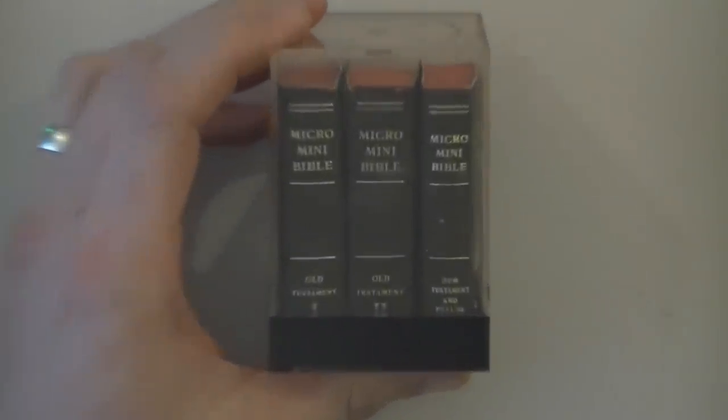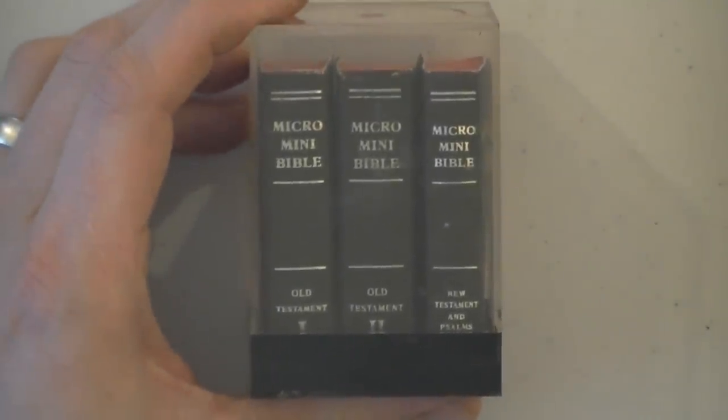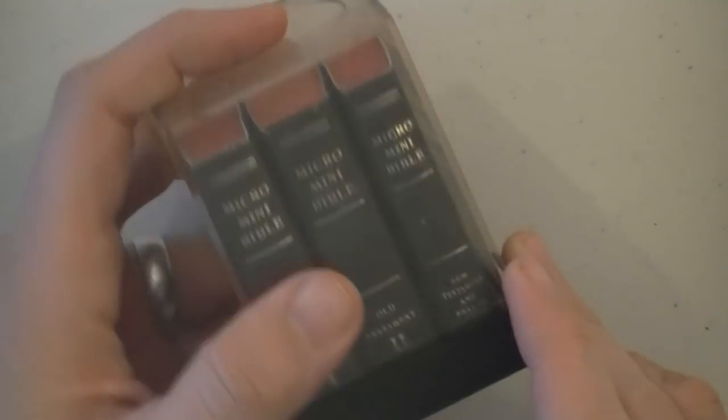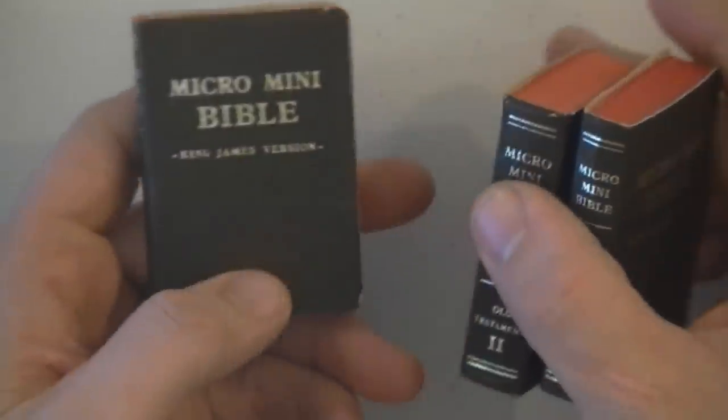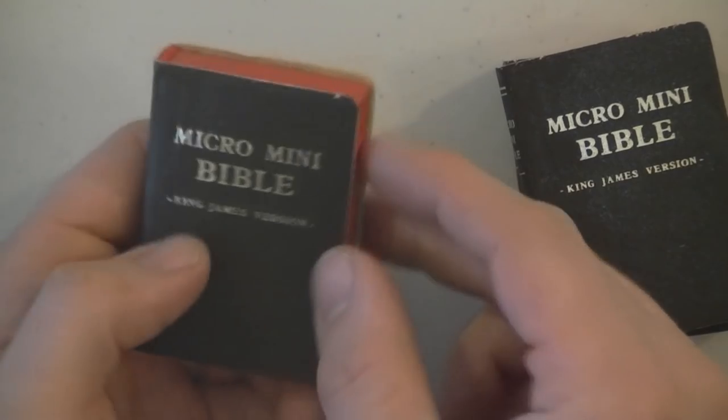Definitely going to need to zoom in on this one — the Micro Mini Bible. It even comes with its own little case here. Pretty neat. Three volume set too, you know. It's pretty neat there. Micro Mini Bible, King James Version.